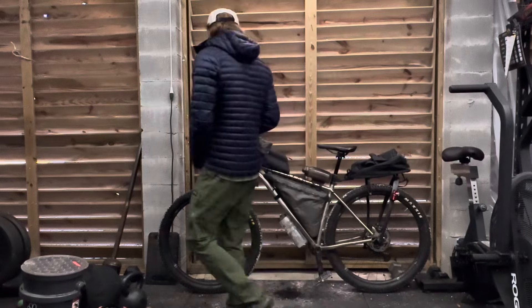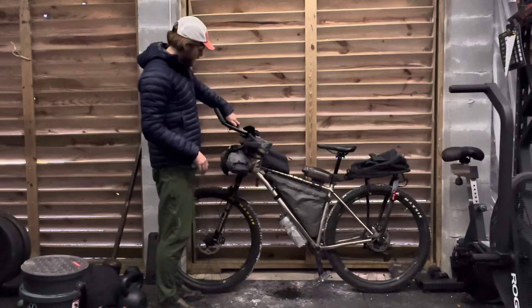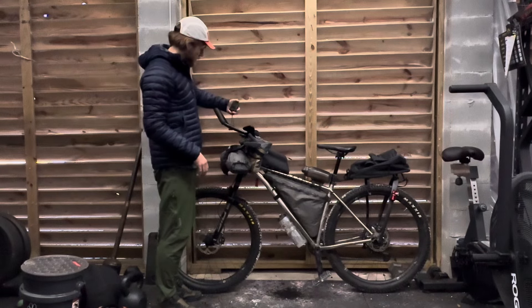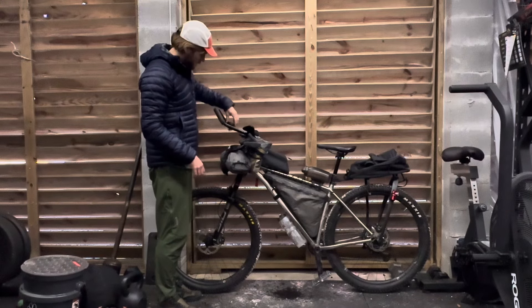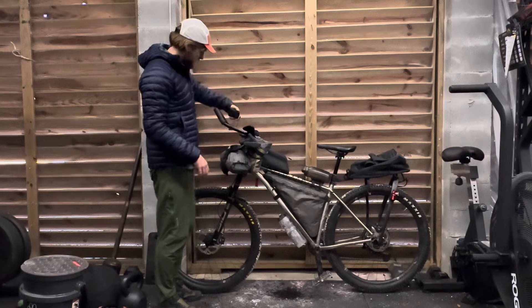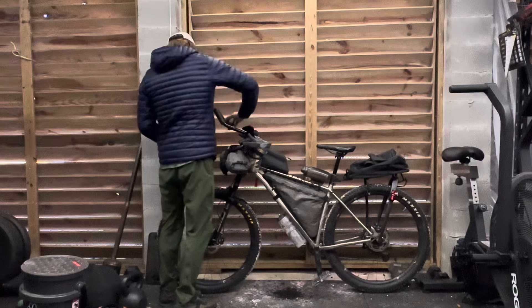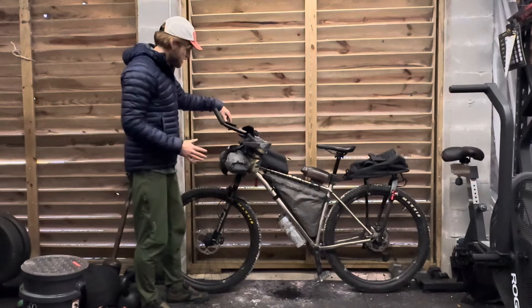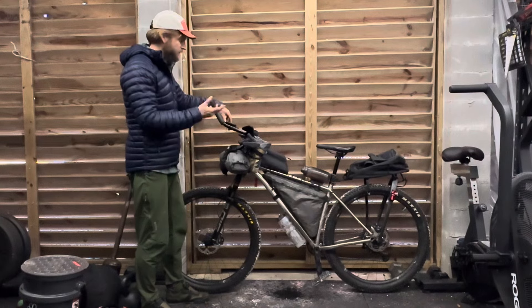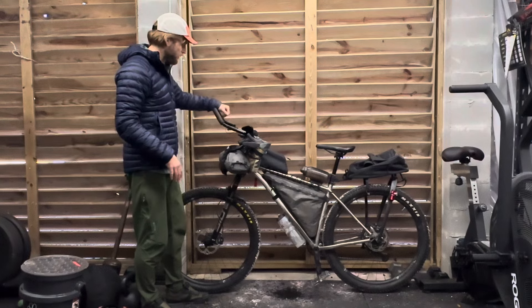Moving over here, I have a Garmin navigation device — I forget which model, I think it's the 540 or 840. It actually did cause me some problems because I was not able to have the whole route in one continuous recording — for some reason it froze, so I had to save it and restart my ride. Each day ended up as a separate ride, which was a little frustrating. But otherwise it did its job.